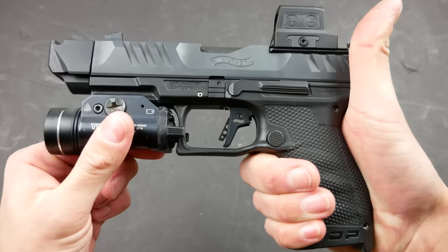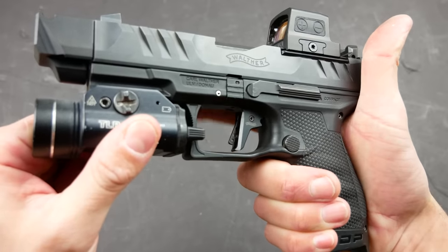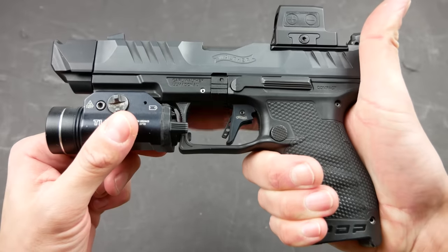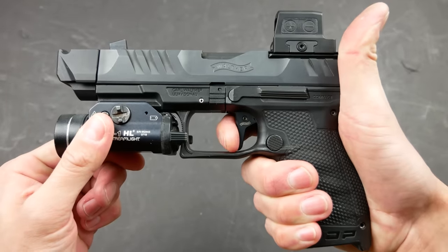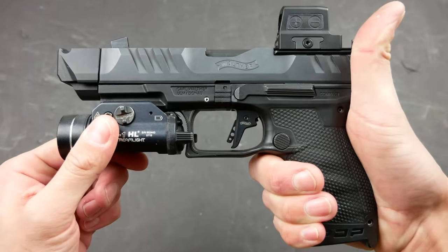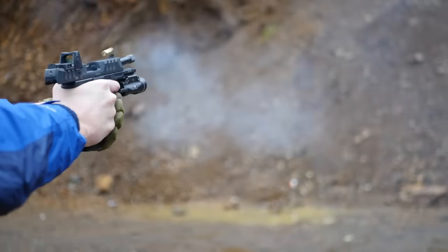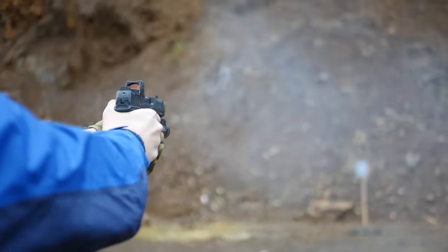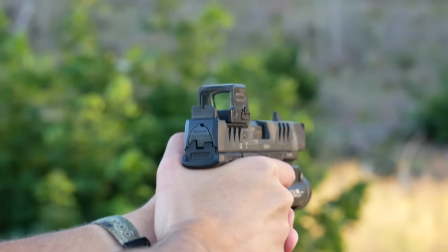Moving on to the next upgrade: the SD Pro has the Enhanced Dynamic Trigger, or Match Dynamic Trigger, or whatever — everything on this gun has a weird acronym. This is an aluminum shoe flat-faced trigger. It still has the same safety blade as the stock PDP trigger, but it's a little bit lighter and crisper. I actually really like the stock trigger on the PDP, so this upgrade isn't a huge selling point to me. I can shoot a little better and faster with it, but I also feel like it's a bit of a crutch sometimes.